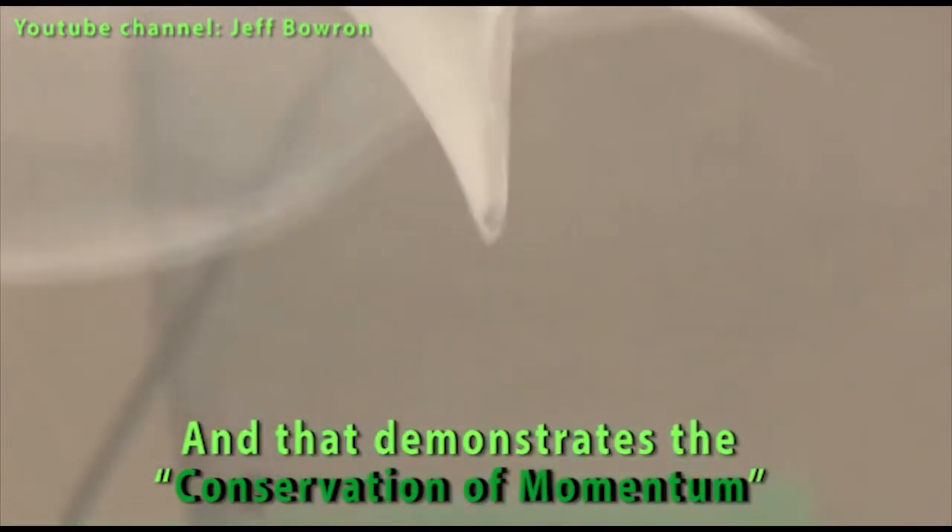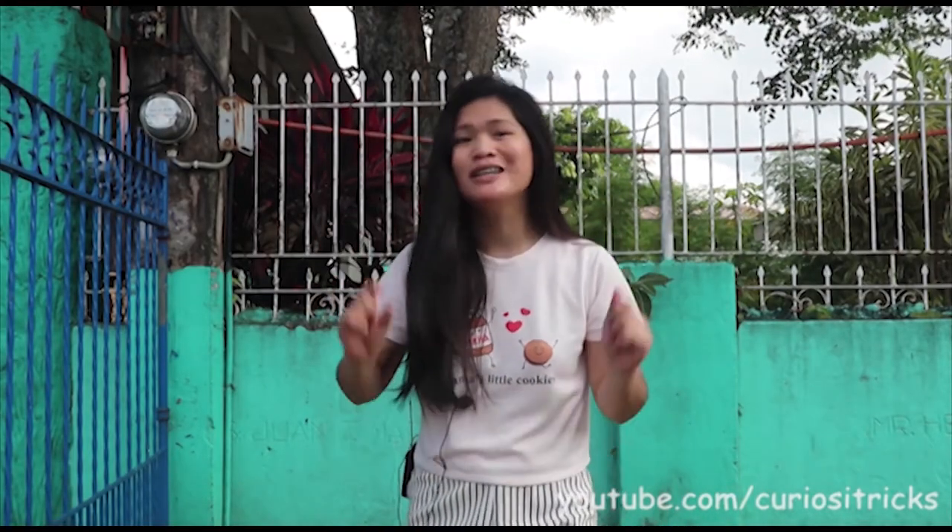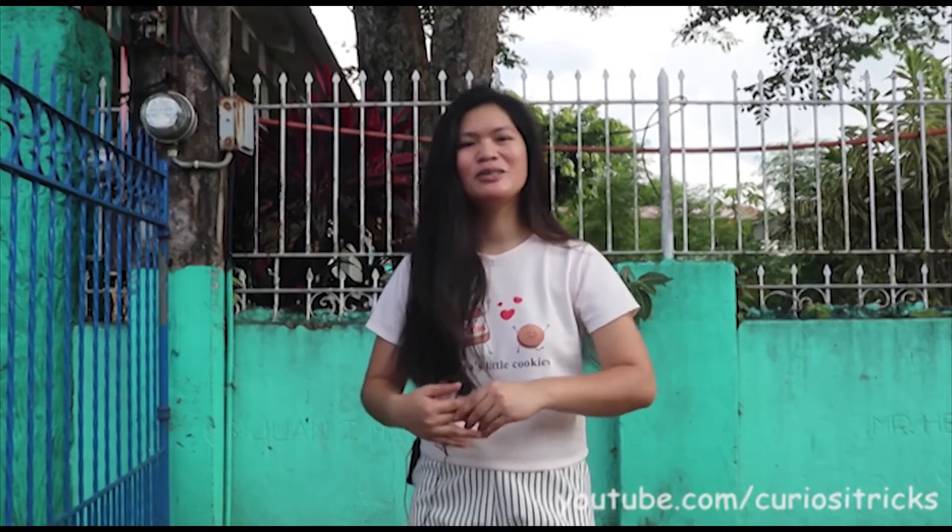And that demonstrates the conservation of momentum. That was really an extreme engineering feat that seemed like it couldn't be done, but was simplified and proved possible. That explains how Luke Aikens was able to survive that 25,000 feet skyfall with no parachute — provided that you have some kind of engineering system in place to catch you safely.